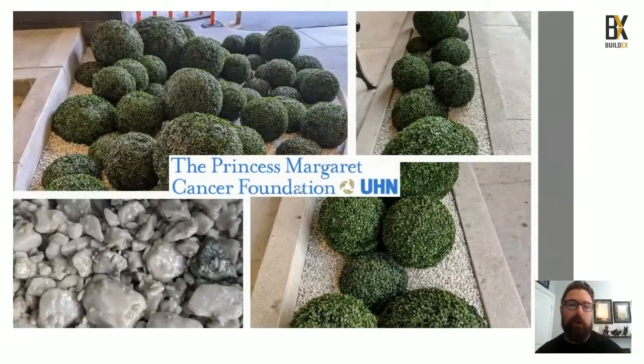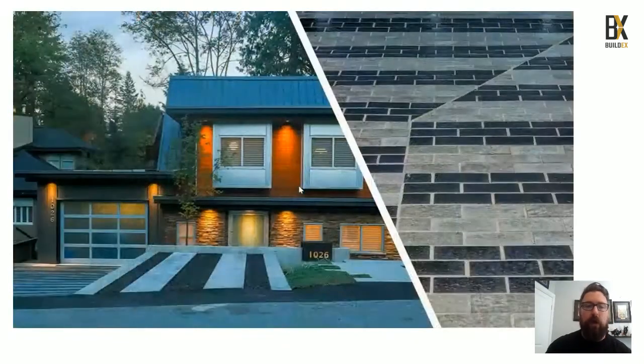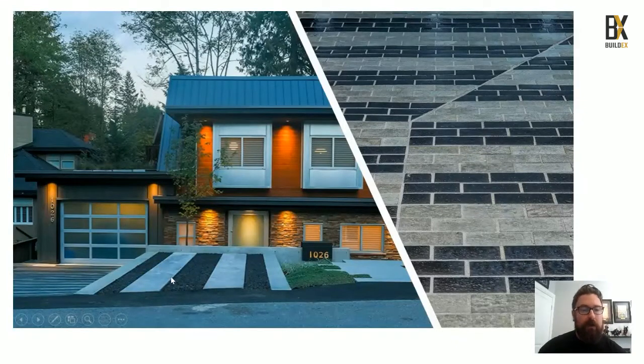We've expanded our portfolio with projects such as the Princess Margaret Cancer Foundation, where you can see our Romex Deco aggregate binding product working around the front entrance. We have beautiful residential applications including an in-and-out driveway using the Romex Deco aggregate binding product between concrete slabs, plus our Romex Drain jointing product for light vehicular applications in the driveway.